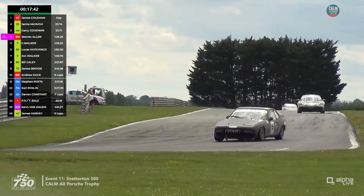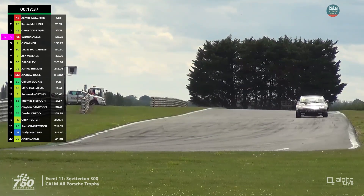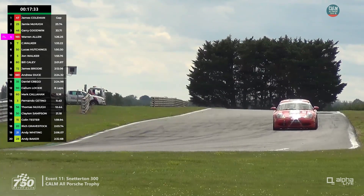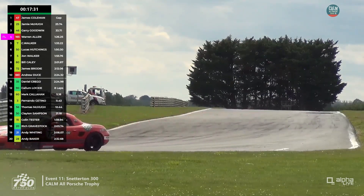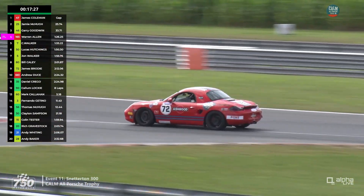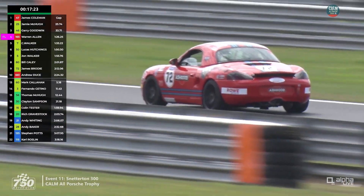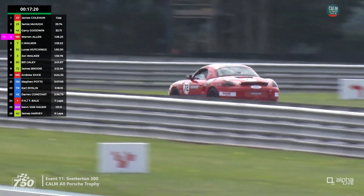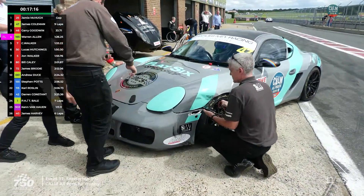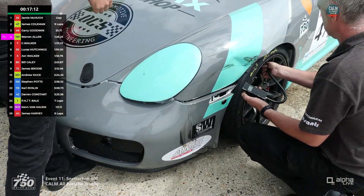Warren Allen has come out of the pits in 4th, still ahead of Chris Walker by roughly a similar gap as before. Lucas Hutchings has made his pit stop. John Walker has been placed back in 7th, though we think he may have pitted a lap early — we shall see. He's ahead of the Cayley car, but quite a lot of cars will have stopped in between, so that might be a slightly misleading screen right now.